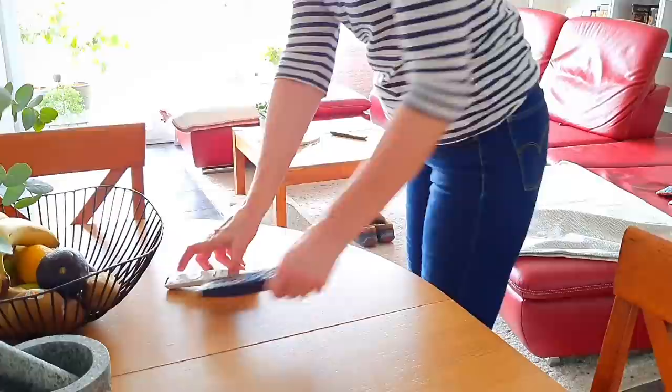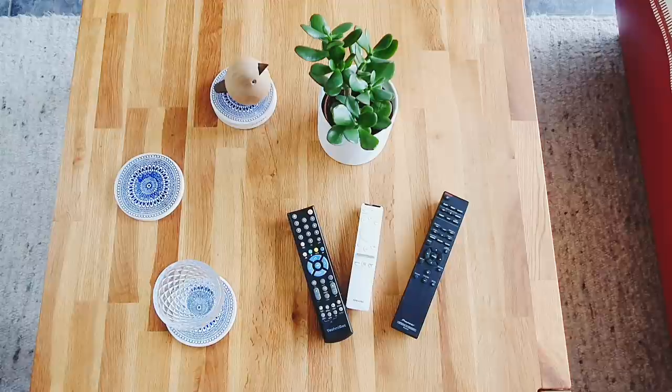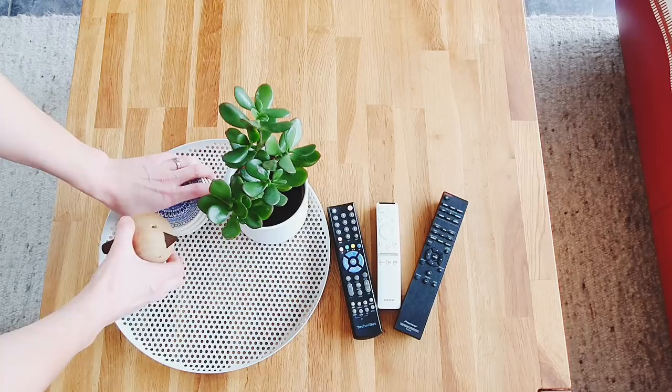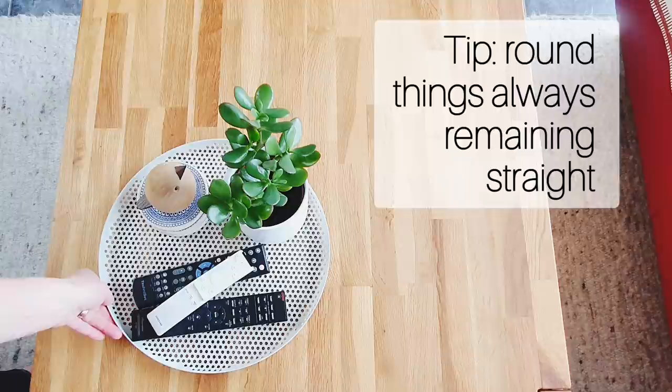The same things scattered all over the place, when gathered together, can send a different message. For organizing small items, like remotes or coasters on a coffee table, I use trays. The number of items on the table remains the same, but gathered together on the tray they make the place look polished and tidy. My tip: the round tray always remains straight.